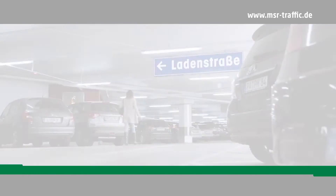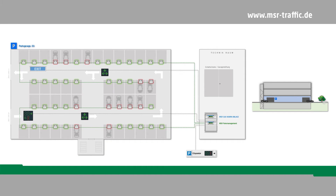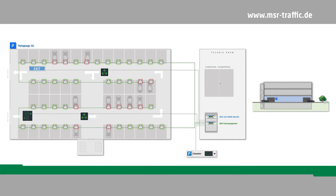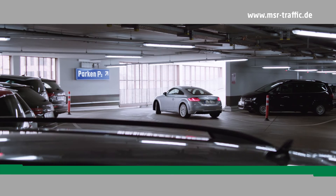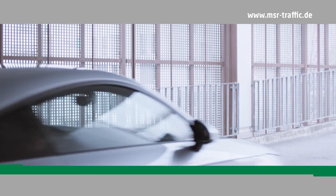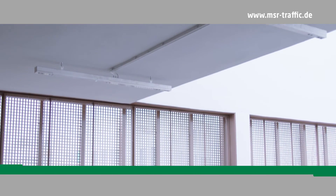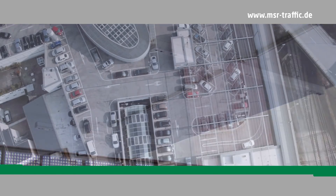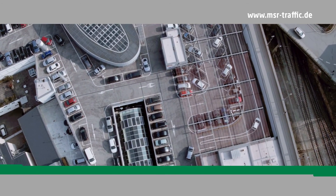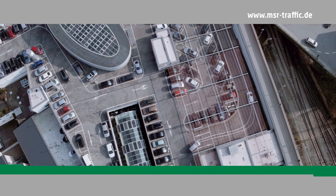MSR Traffic systems provide a special advantage in terms of interfaces. The controller can be directly linked to an existing building control system, supporting BACnet, Modbus, or other common protocols. As an alternative to single-space detection, MSR Traffic also offers vehicle counting systems for car parks, either to save costs or to cover open upper-level areas.